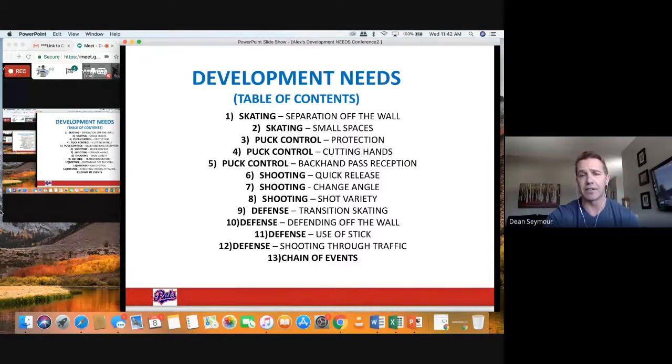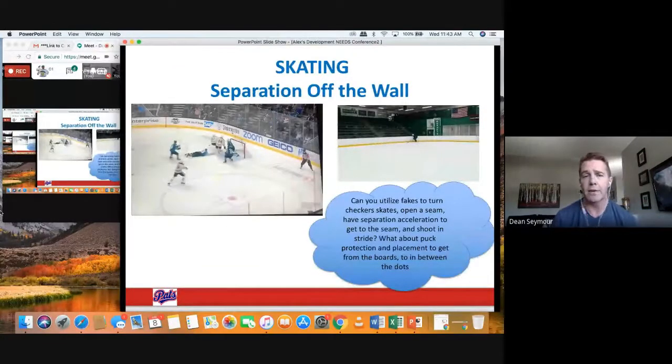These are not little skills, they're big skills. When we talk about skating and small space skating, there's a whole variety of different skills — from cutbacks to reverse Crosby's to riding energy. Our first topic here is separation off the wall. I've got my presentation set up with game clips, and then how can we create those game clips in a practice environment.